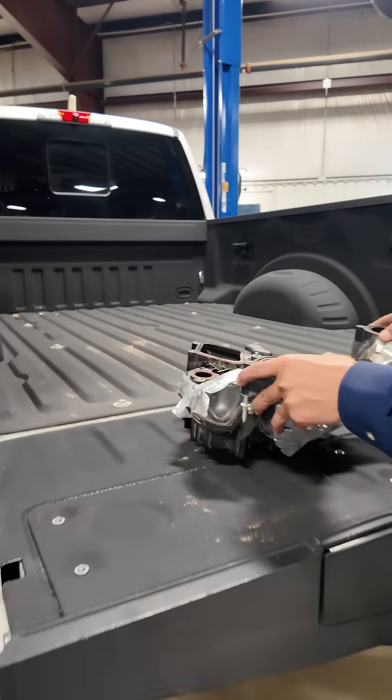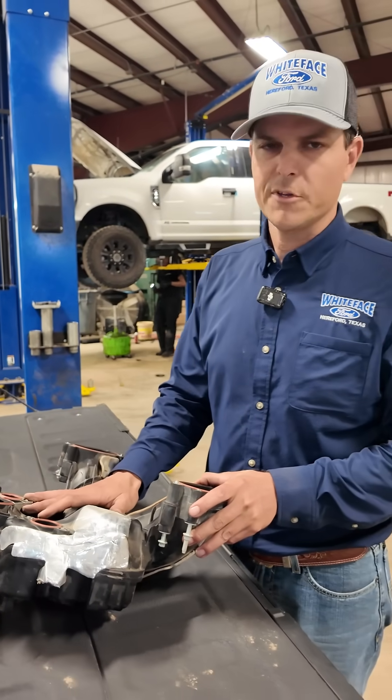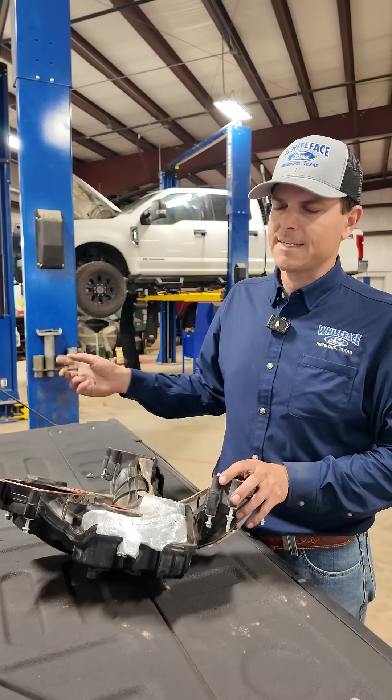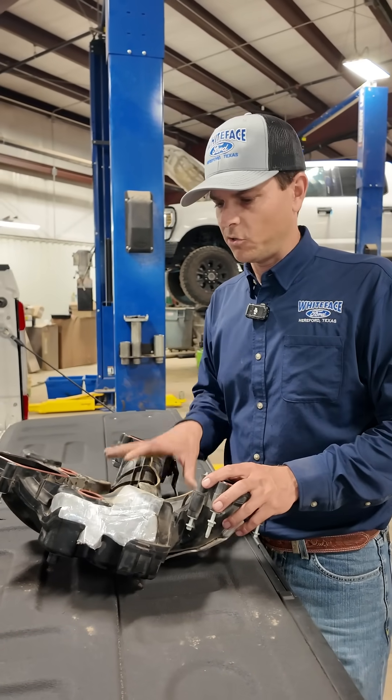On these Power Stroke 6.7s, your air comes in through the filter box. From the filter box it goes through the turbo, gets compressed, goes through a charged air cooler and heat exchanges off of the secondary cooling system. From there it goes into the intake manifold and then into the engine.